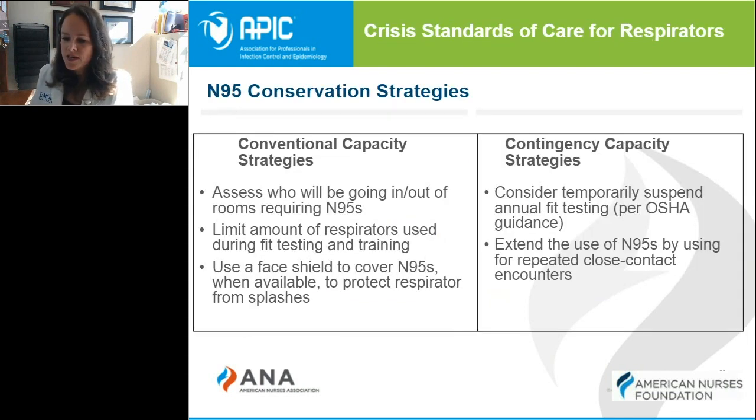As COVID-19 has persisted over the months in 2020, most healthcare systems and organizations have found themselves reviewing their inventory and use of PPE with a strong eye on the N95 masks. When reviewing PPE supplies, the CDC separates strategies based on supply availability and expected shortages. The first is called conventional capacity strategies, which refers to strategies we should be incorporating into our everyday practices, including using N95 masks responsibly for those patients who actually need them.